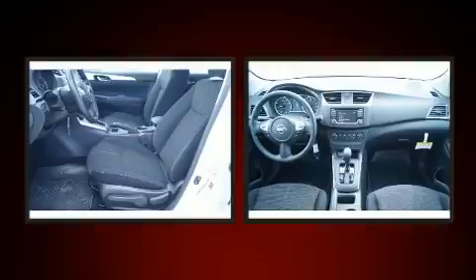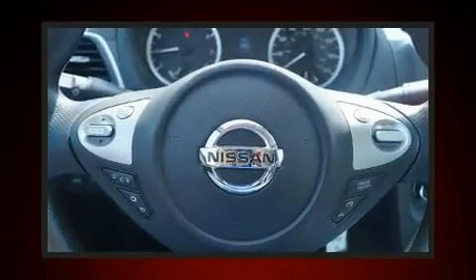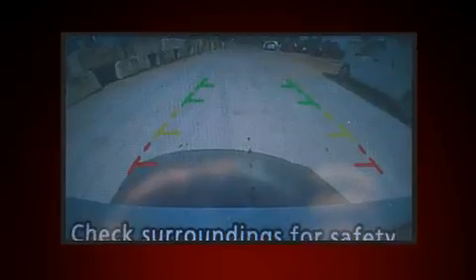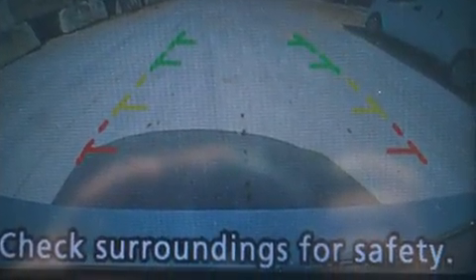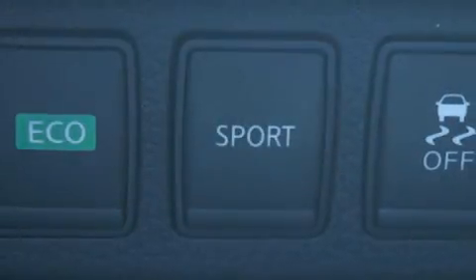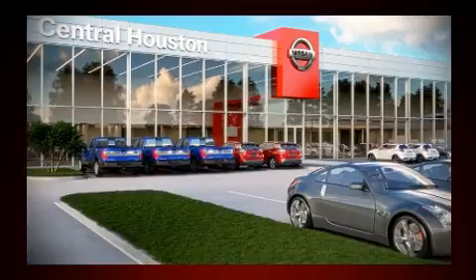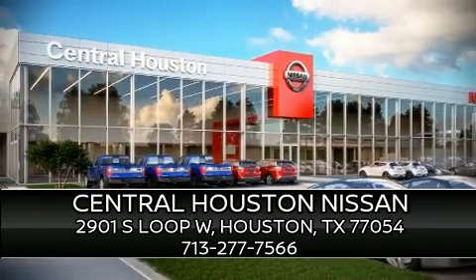Nissan also prioritized safety and security by including dual front impact airbags, front side impact airbags, traction control, brake assist, ignition disabling, and ABS brakes. Electronic stability control stands out as a technologically savvy innovation, keeping you better connected to the road. Please don't hesitate to give us a call.